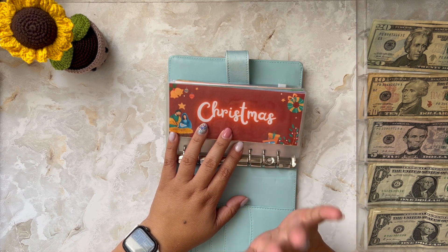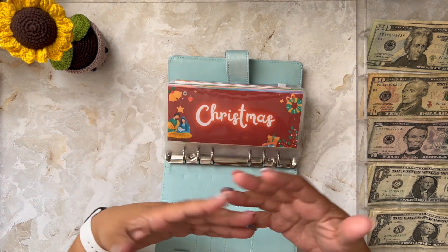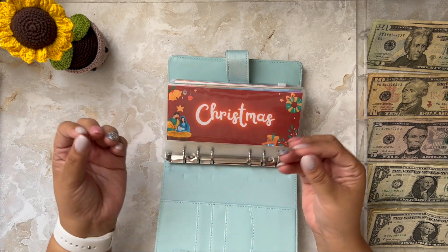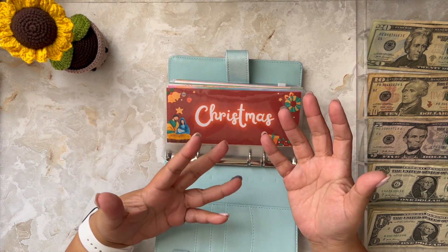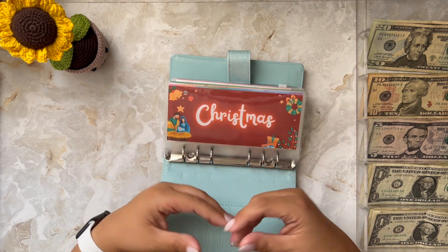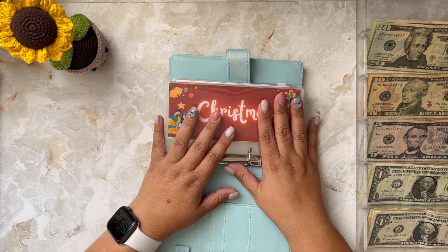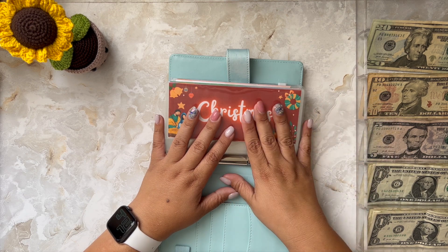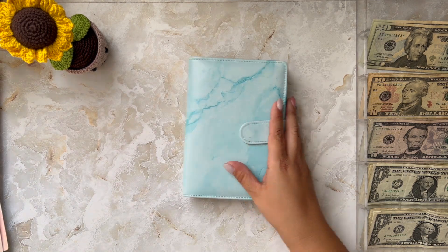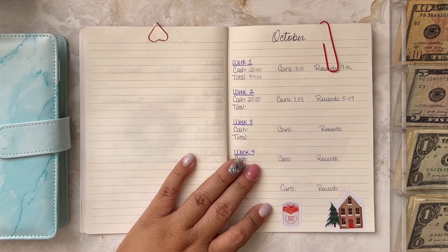My husband gives me half of everything I spent on presents — except whatever presents he buys for me and whatever I buy for him. Every other present we pay for half and half because every present we give to our family is from both of us. What I like to do is buy all the presents, then tell him how much he owes me, he pays me, and I put it back into my envelope. I use this notebook as a tracker and I have three funding sources for my Christmas savings challenge.